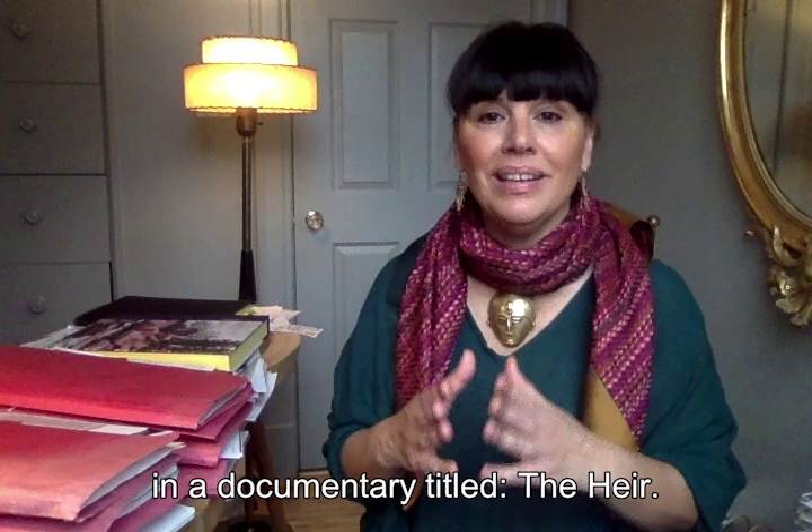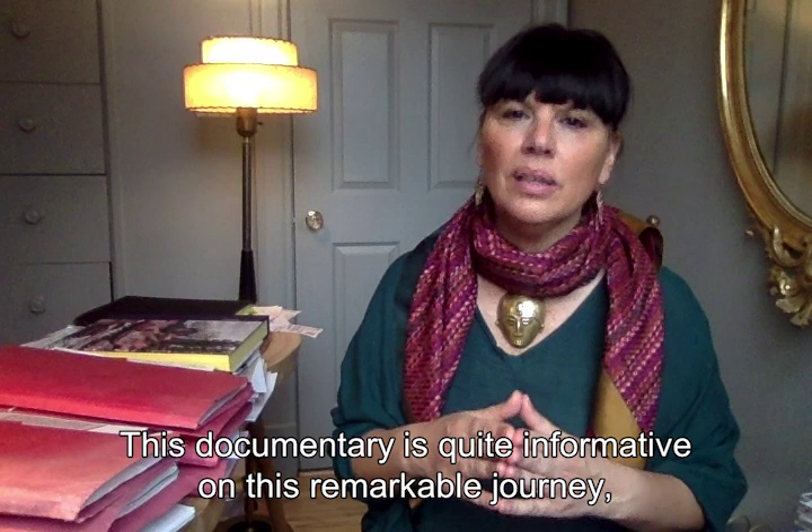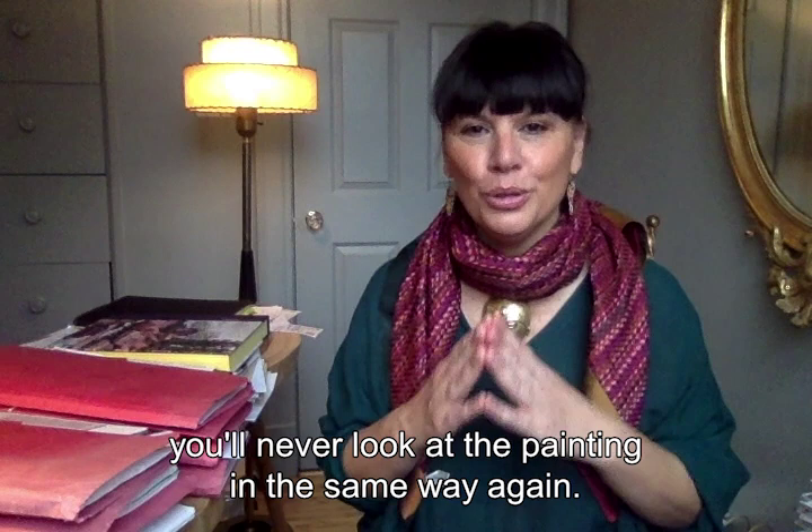Alors en ce moment, si vous avez le temps, je vous recommande de le regarder. Il est disponible sur Télé-Québec. Il a été fait en 2016 et ce documentaire est tout à fait instructif sur ce parcours remarquable — vous ne regarderez plus jamais le tableau de la même façon. Bon visionnement et à très bientôt au musée.